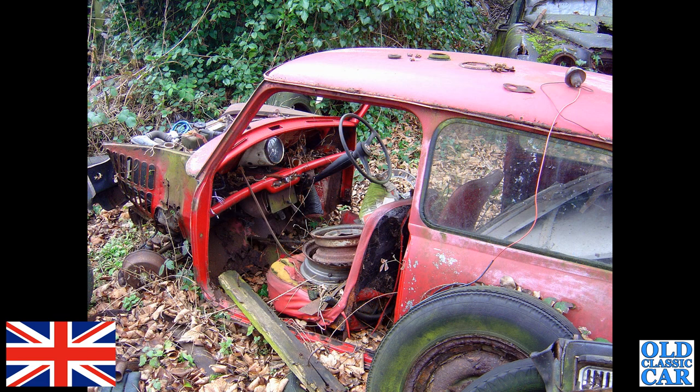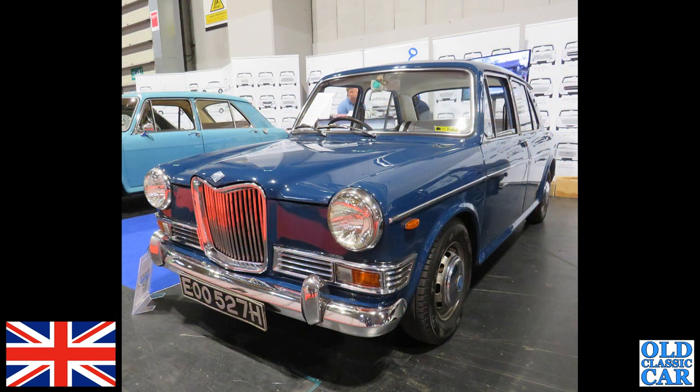A Mark One Mini looking a little bit desperate — I can't remember where this was, many years ago. It had clearly been left there a long time; someone had started the renovation, judging by the lack of front wings. It appears to be an abandoned restoration.